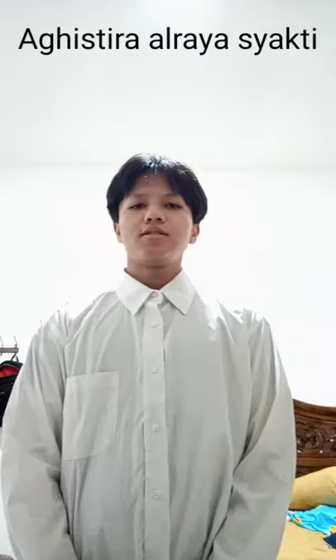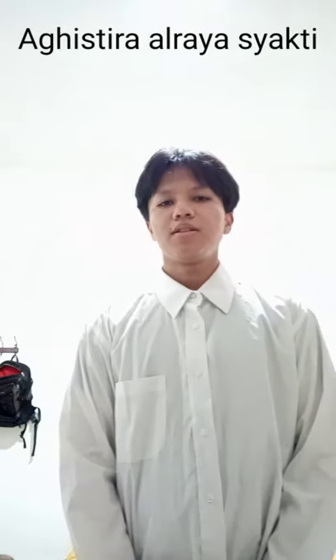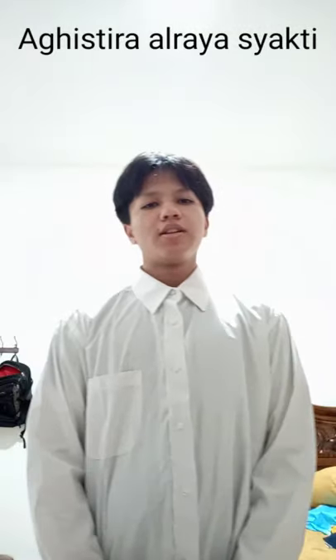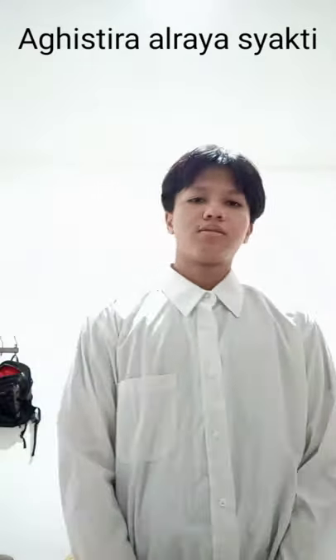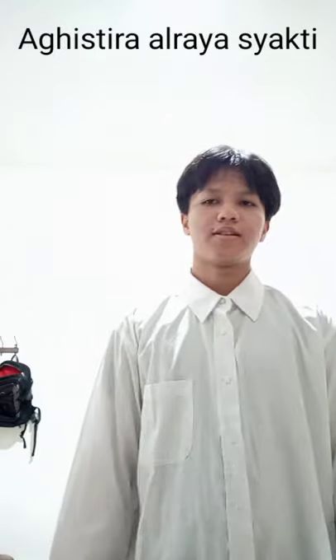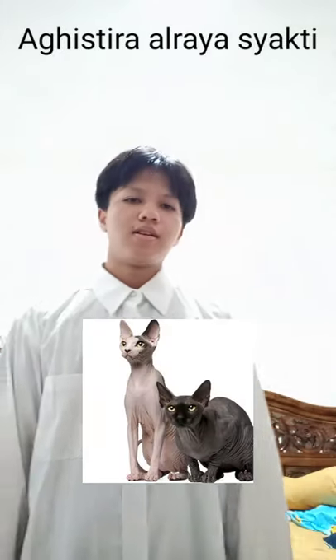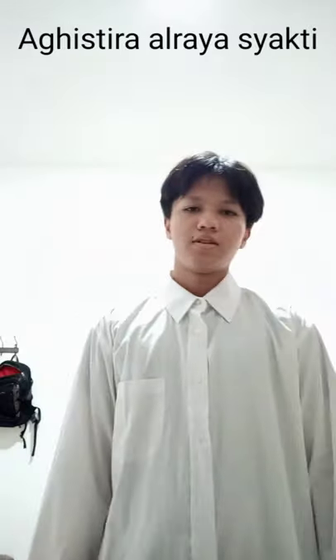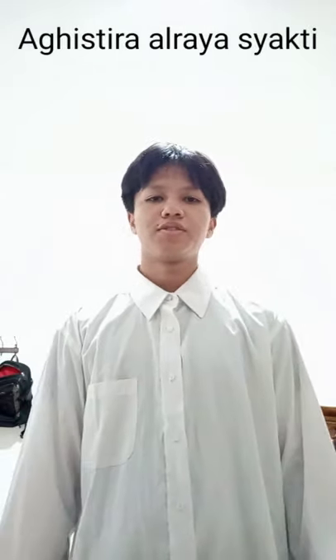Nowadays, cats are one of the most popular pets in the world. It is also believed that there are more than 70 cat breeds in the world. Cats are mostly furry, but some of them, like Sphynx cats, are born with less fur on their body. Some cats have long tails and some others have short tails.